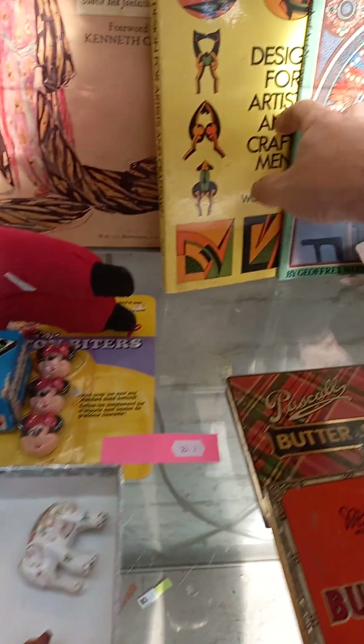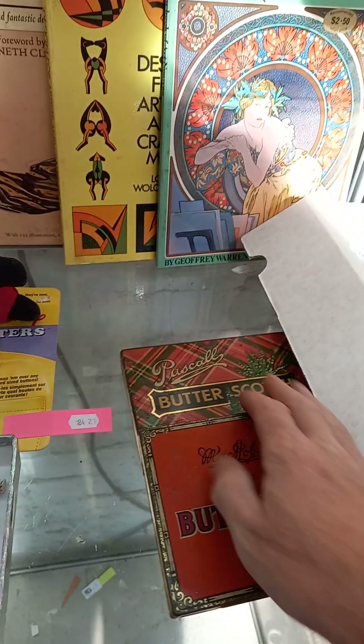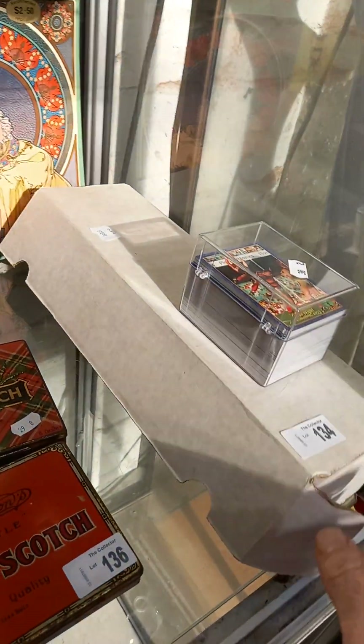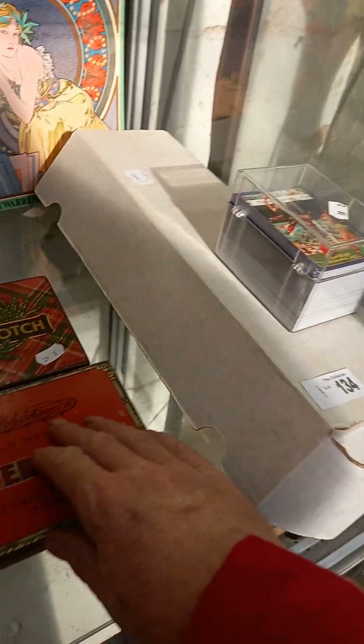Some cool art and design books — Charles Ricketts, Art Nouveau, MC Escher. Some good lot of footy cards — Kazaley Classics, and a big lot of 1994 Select, I think. He's a ripper.